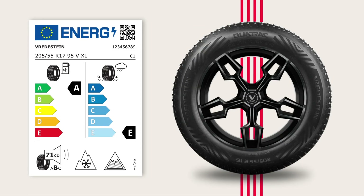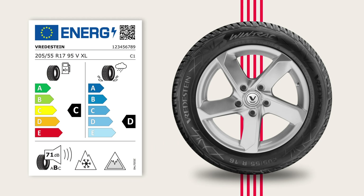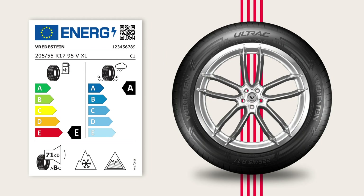Following the guidelines on the tyre label, you can find the Freydestein tyre that best suits your vehicle and driving style. Go to freydestein.com/tyre-label for more information.